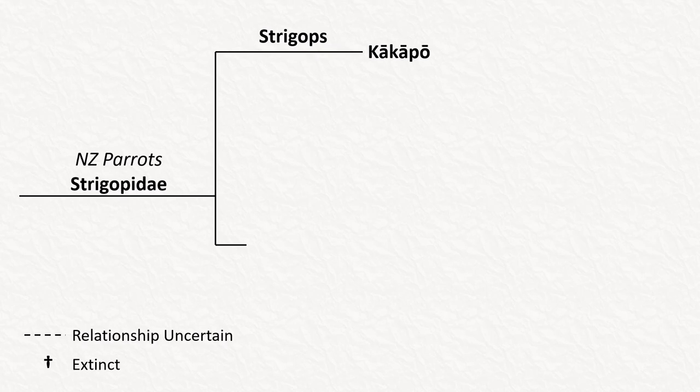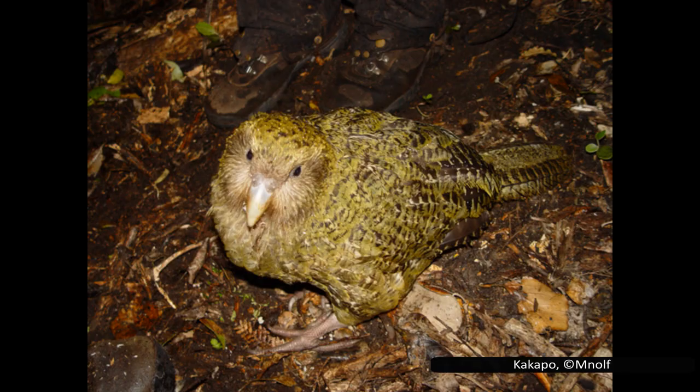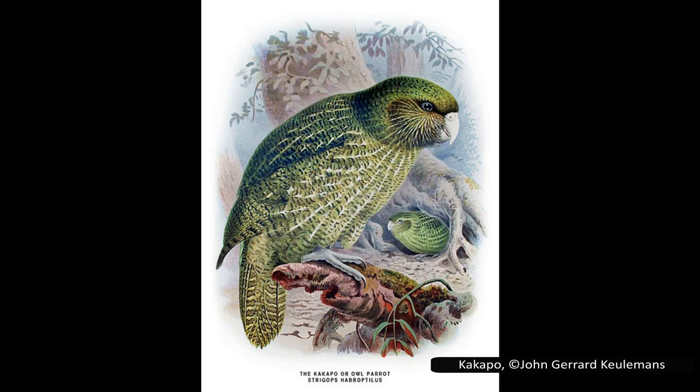We might as well start with the kākāpō, since it has been singled out in the phylogeny. It is the only member of its genus Strigops — a name derived from the ancient Greek words for owl and face, due to the flat, owl-like appearance of the kākāpō's face. The kākāpō is generally known by its te reo Māori name, which translates to 'parrot of the night'. It was given the English name of owl parrot by early European settlers, but this has fallen out of use.